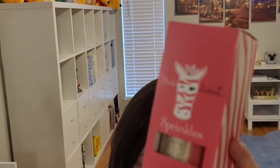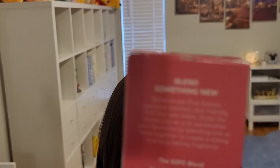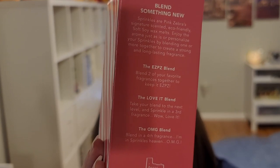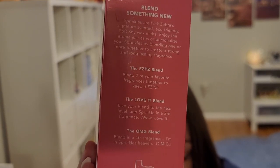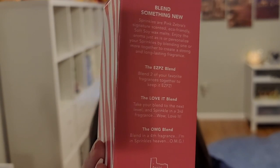That's the last one in the jar size. On the back of the box they say: blend something new. Sprinkles are Pink Zebra's signature scented eco-friendly soft soy wax melts — enjoy the aroma just as is, or personalize sprinkles by blending one or more together to create strong and long-lasting fragrance. They describe the Easy Peasy Blend (two fragrances), the Love It Blend (add a third), and the OMG Blend (blend in a fourth fragrance). Love it.